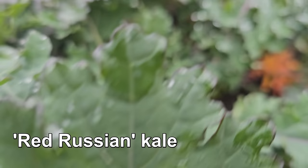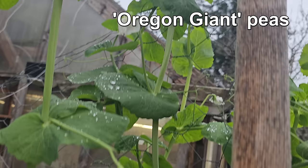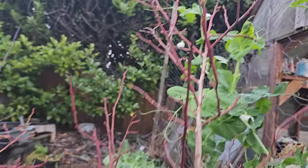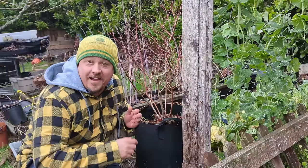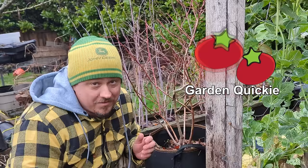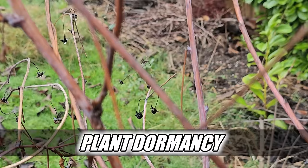Plants, especially the ones we grow for food, are awesome. From life cycles that burn brightly, giving up all the goods in a single season, to others that keep going year after year, albeit with a few breaks in between. Welcome back to another episode of the Garden Quickie — today's episode is all about those breaks, more specifically plant dormancy: why do they do it and what's the point?